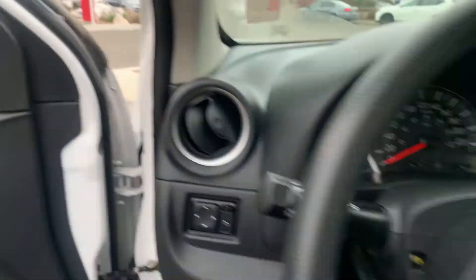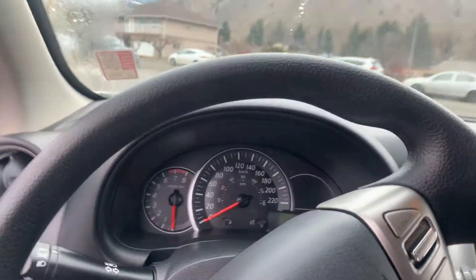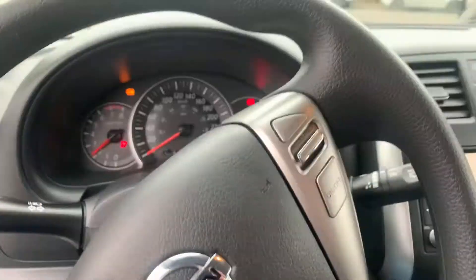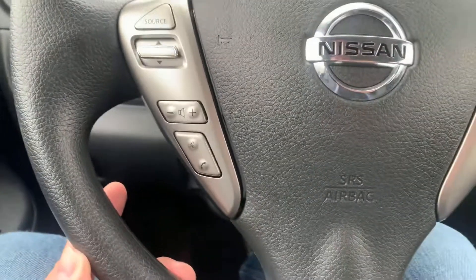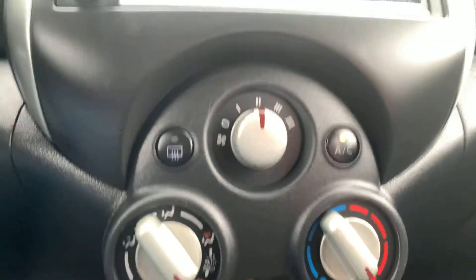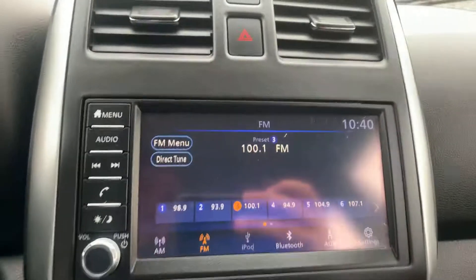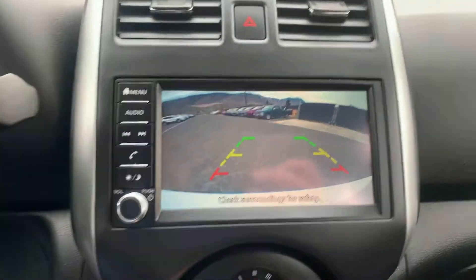And then on the inside, if I just turn this beauty on — we have 40,900 kilometers. You've got your radio controls, your Bluetooth, cruise control, automatic transmission, heating with your AC, and then you've got your stereo system with backup camera, which is nice.